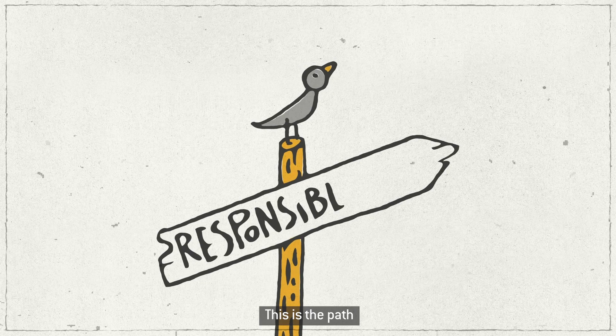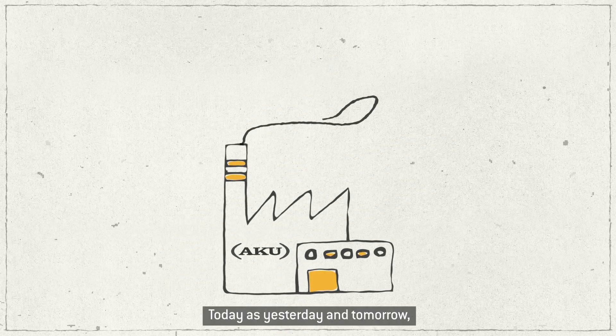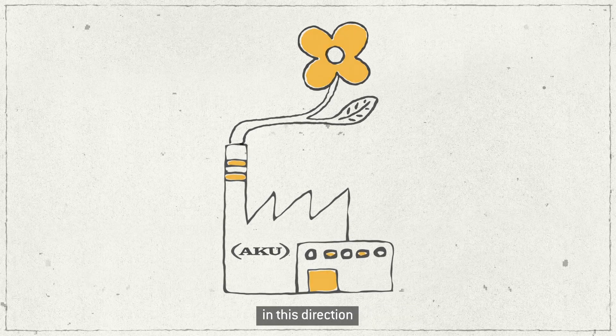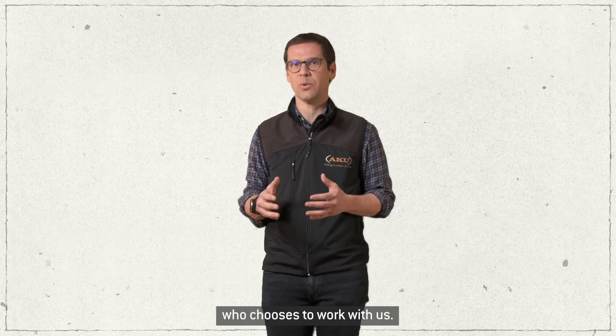This is the path that we have decided to follow: learning to react responsibly. Today, as yesterday and tomorrow, we will continue to move our steps in this direction, with the will to reduce our footprint and involve everyone who chooses to work with us.